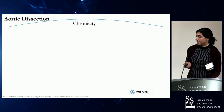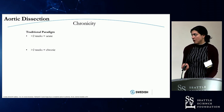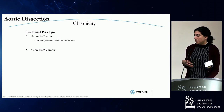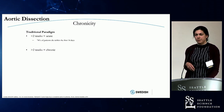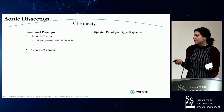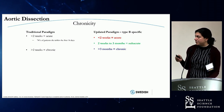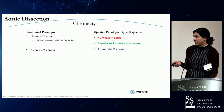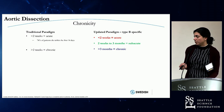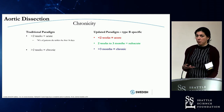Regarding chronicity, there's the traditional paradigm that deals with acute and chronic: less than two weeks is acute, more than two weeks is chronic. A lot of that's based on early data showing about 74% of patients die within the first 14 days if untreated. The updated paradigm is more type B specific: less than two weeks is acute, more than three months is chronic, and two weeks to three months is subacute.